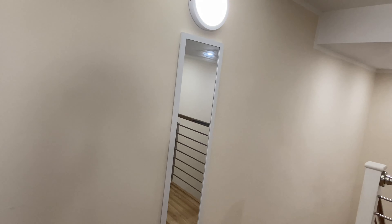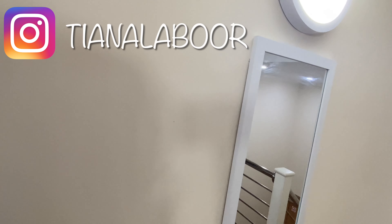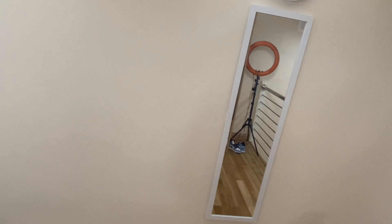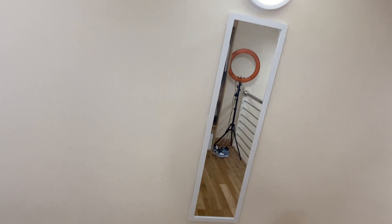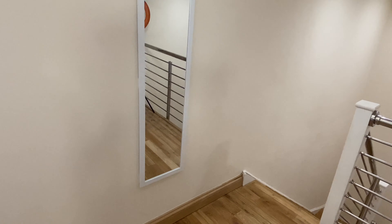I also got a full-length mirror — I got it from Wilco, but there's the exact same one at B&M. It was £10. I had to use command strips to hang it, and I'm a bit worried about taking them off later because I don't want to damage the wall and lose my £250 deposit. But it's cute — I just needed a full-length mirror to see my outfit since my other mirror isn't full length. And that is basically my whole room!